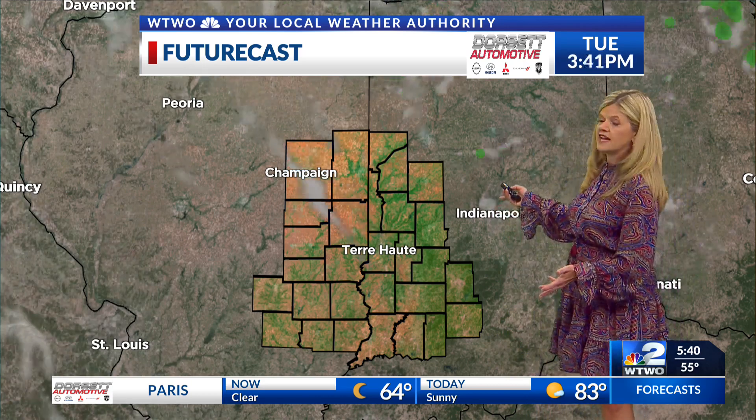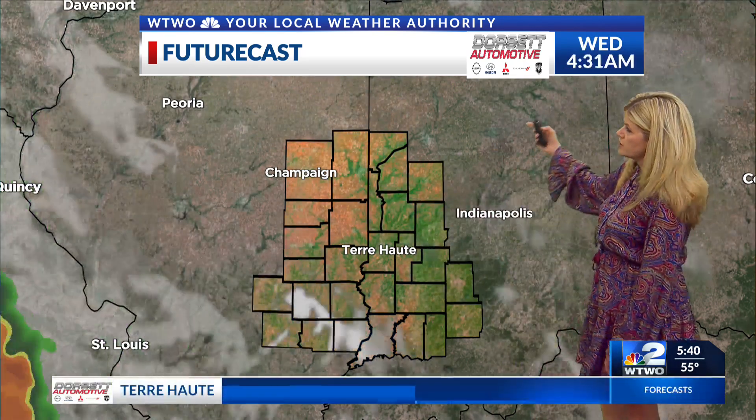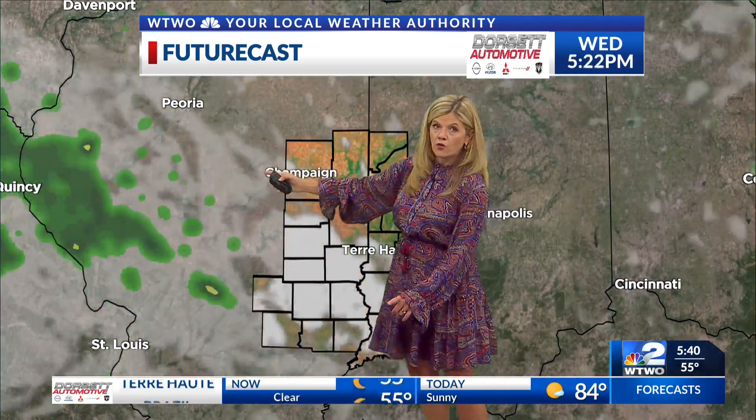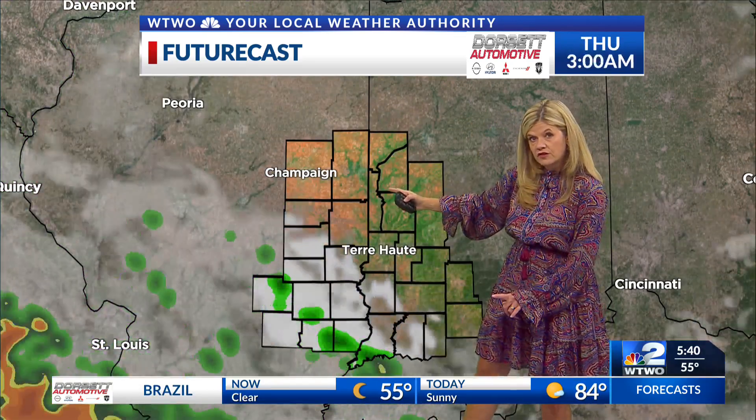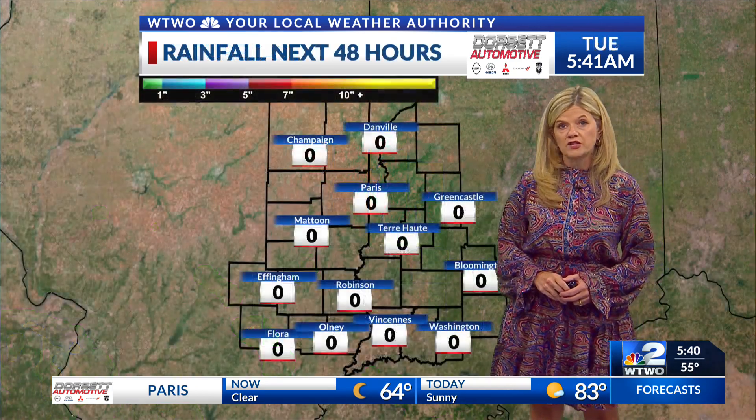Plenty of sunshine out there through the course of the day as we stay mild and we stay dry too — all day today and into tonight, as skies will be mostly clear. Clouds will start to increase as we get into the day tomorrow, and we'll be tracking that ridge or rim starting to push a little further to the east, which puts those rain chances into parts of the Wabash Valley by as early as tomorrow night.